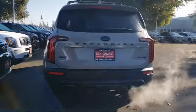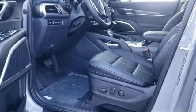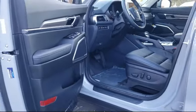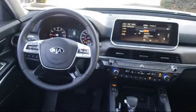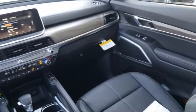Elk Grove Kia is a family-owned and operated dealership dedicated to excellence and customer service. We focus on treating all of our customers like family. Our friendly and knowledgeable staff is here to help you find the car that's just right for you and priced to fit your budget.